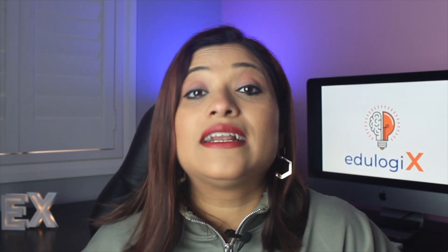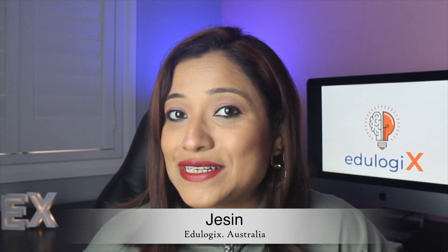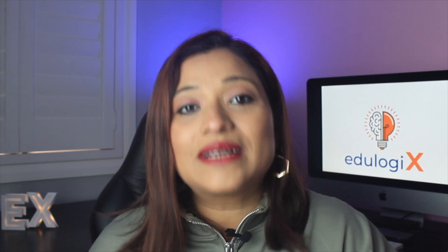If you are a science graduate looking to study nursing in Australia, this video is for you. Hi friends, this is Jesson from Edilogics, where we teach you the logic behind things. Welcome to my channel.